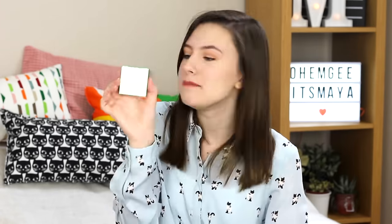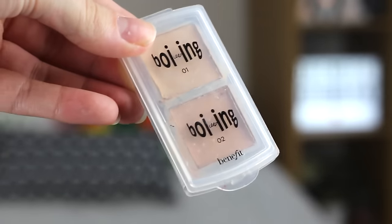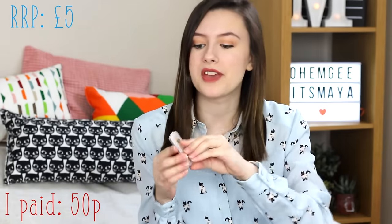Next I got another eyeliner, because I'm a sucker for eyeliners. This is the Mali Eyelining System in Crisp Black — it's actually an eyeliner in powder form. I'd never heard of the brand until I saw it on the table, but I took a chance and it ended up being really good. The RRP is £14, and I got this — which is basically two eyeliners — for £1. The last makeup item is a sample of the Benefit Boing Concealer, which is a backup one for me because I love it so much. The RRP for the mini is £5 and I paid 50p.